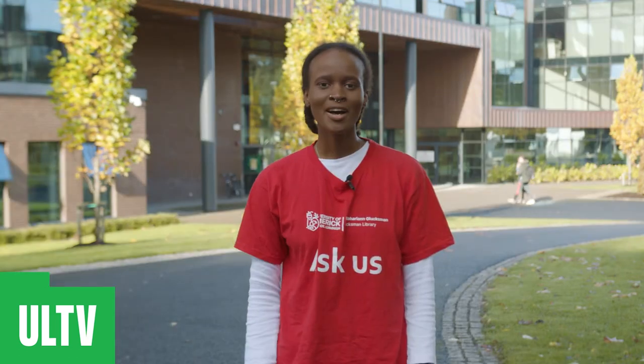Hi, I'm a peer advisor here at the Glucksman Library. My name is Amber and I'm a second year Law Plus student. Hi, my name is Omar and I'm doing my second year in Physiotherapy and I'm one of your peer advisors. Hi everyone, my name is Sun Dream. I'm a second year PhD student in the English department and I'm one of the peer advisors here in the Glucksman Library.